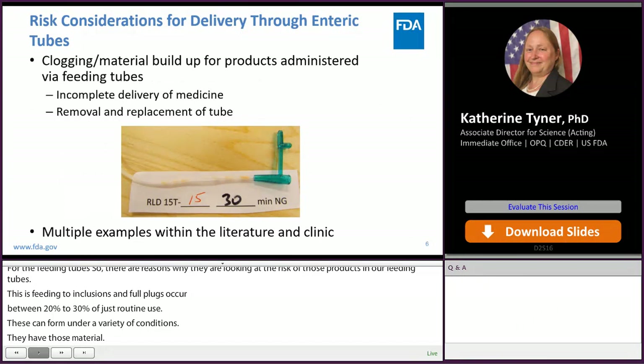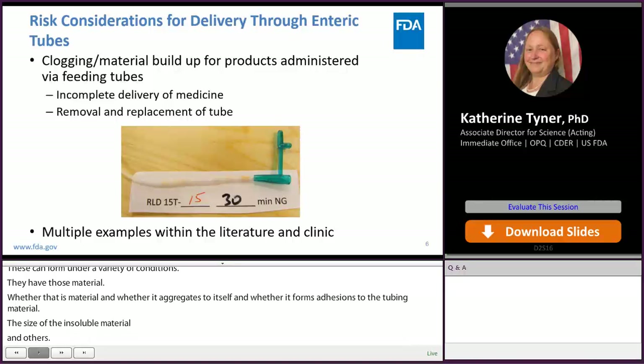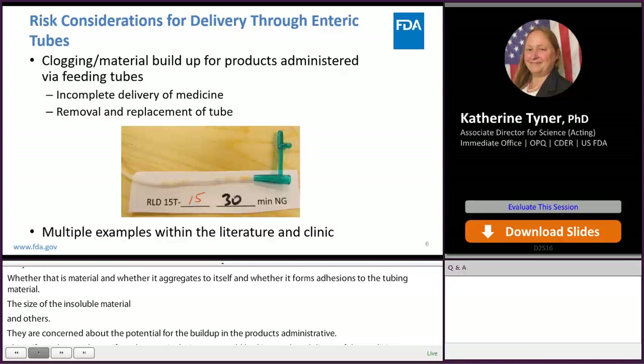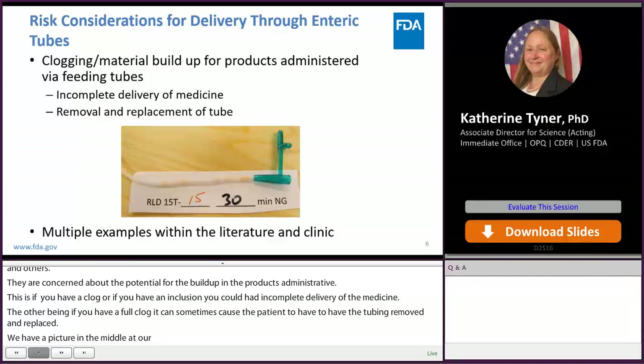There are two main reasons why we as an agency are concerned about clogging or material buildup for products administered via feeding tubes. First, a clog or occlusion could result in incomplete delivery of the medicine. Second, a full clog can sometimes require the tube to be removed and replaced. There are multiple examples of this in the literature and in the clinic. The picture in the middle is from our laboratory studies at FDA's Office of Pharmaceutical Quality — an NG tube showing an occlusion in the tubing as well as a full clog in the inlet port.